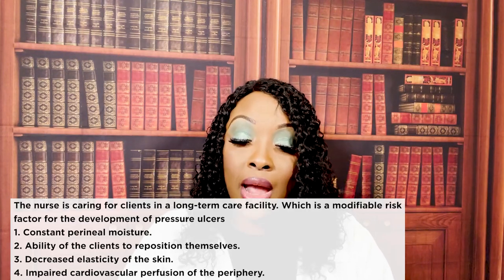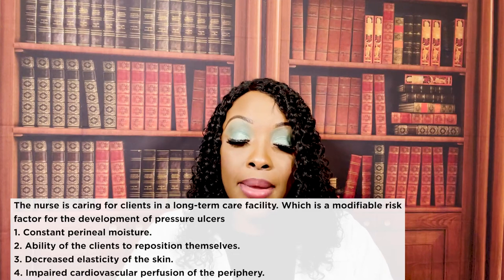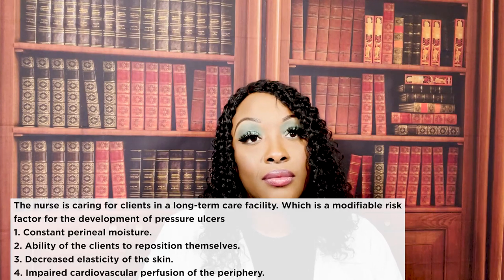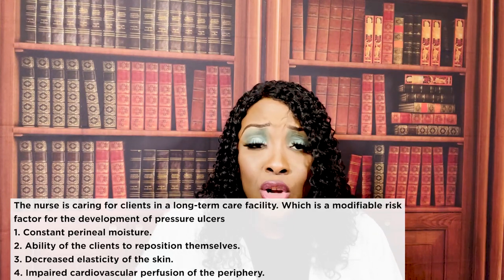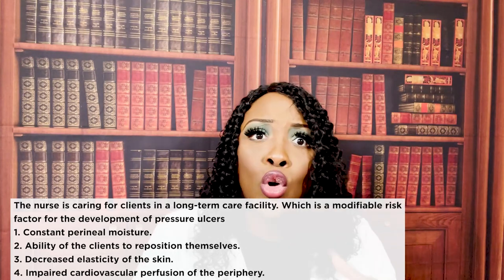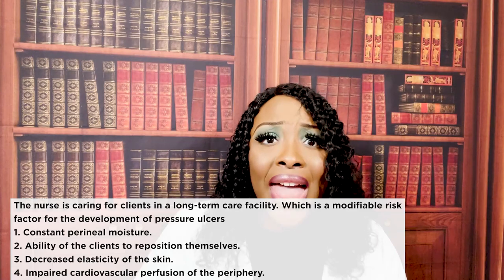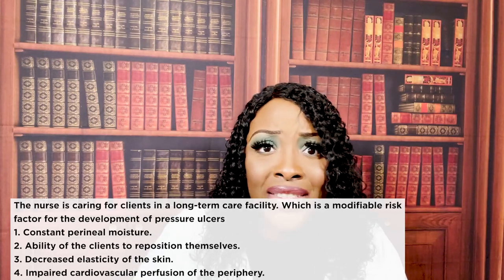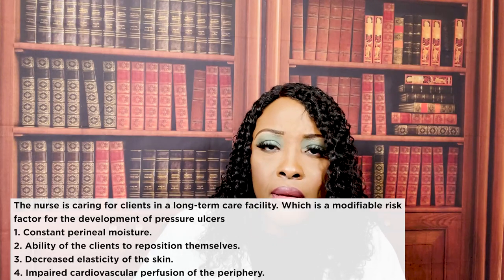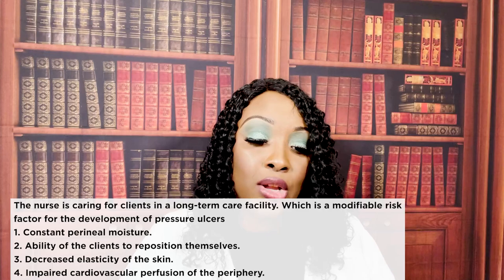Next question: which is a modifiable risk factor for the development of pressure ulcers? One — constant perineal moisture; two — ability of the client to reposition themselves; three — decreased elasticity of skin; or four — impaired cardiovascular perfusion of the periphery. The correct answer is one: constant perineal moisture. A modifiable risk factor is something that can be changed — by checking the patient more often, changing them more often, offering a bedpan, or taking them to the bathroom so they don't sit in urine and feces. Choices two, three, and four are non-modifiable risk factors.